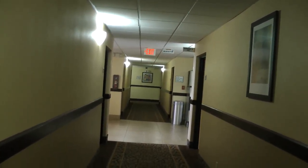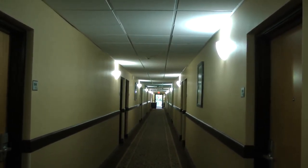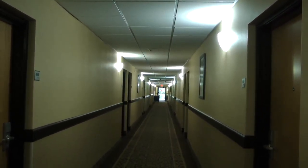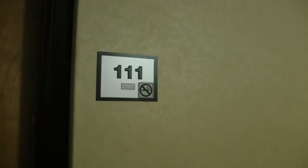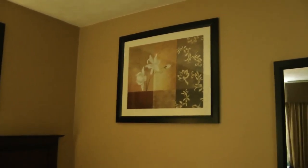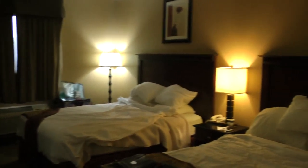This is the interior hall on the first floor here at the Super 8 in Lincoln, Illinois. And this is room 111 of the Super 8.